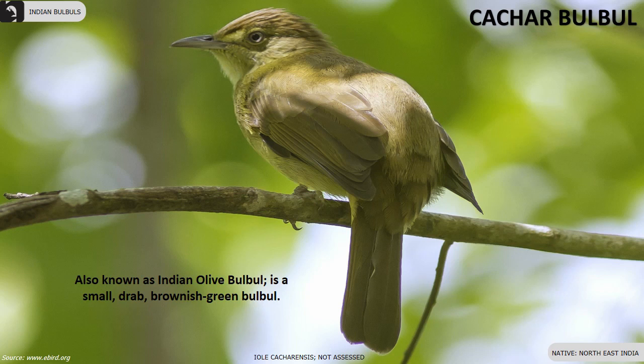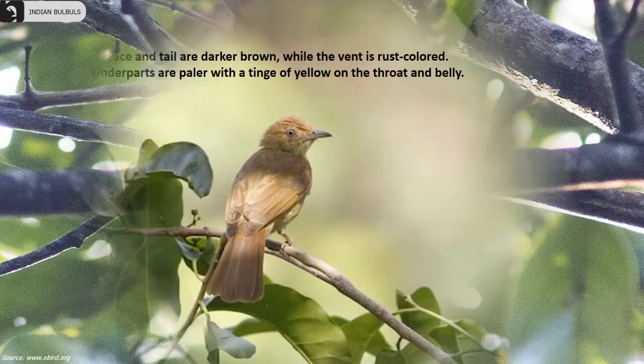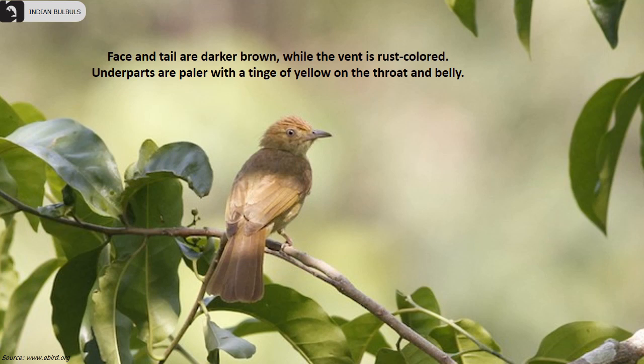Cachar Bulbul, also known as the Indian Olive Bulbul, is a small drab brownish-green bulbul found in the northeast of India. Face and tail are darker brown while the vent is rust-colored. Underparts are paler with a tinge of yellow on the throat and belly. They look very similar to Olive Bulbul but are smaller and do not overlap in range.